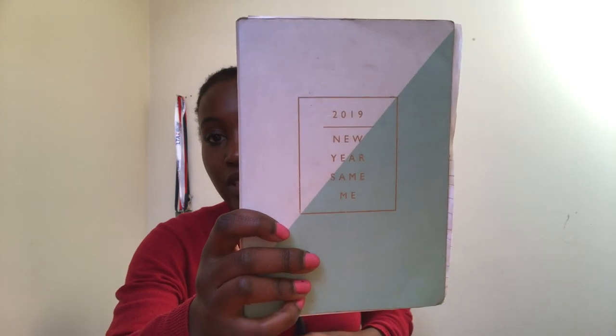An assortment of pens. Moving into the next compartment, I have my 2019 diary. I've loved using this diary - it says 'new year, same me.' I love Paperchase and all their quirky diaries. It has lovely little funny quotes on the inside. I do need to get a 2021 one actually.